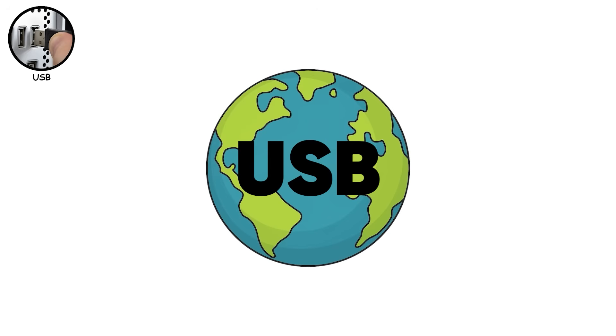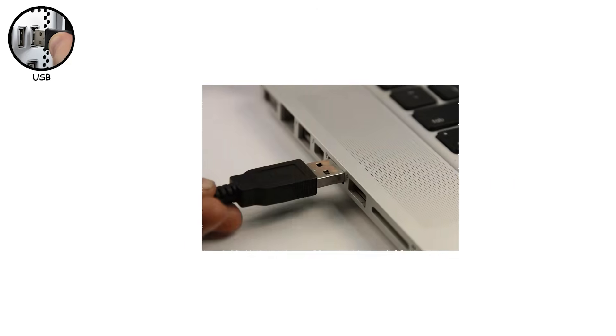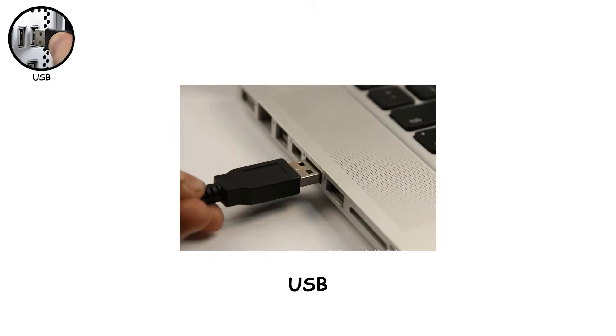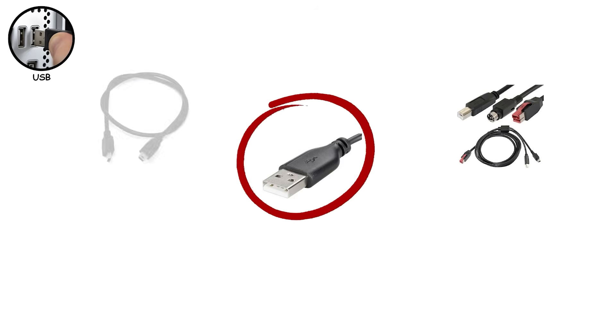USB is everywhere — your keyboard, mouse, phone charger, external drive. If you've plugged something into a computer in the last 20 years, you've used USB. And the reason it won isn't because it was perfect. It's because it actually worked when everything else was chaos.